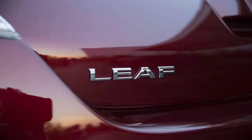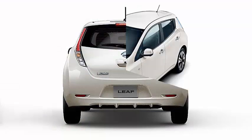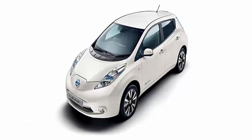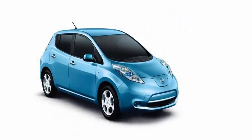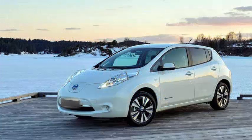Nissan has continued to reveal features before the release of the next-generation Leaf, announcing today that the next-generation electric vehicle will have a so-called e-pedal that can be used to accelerate, slow down, and reach a complete stop. The single-pedal operation is a feature built into a series of electric vehicles as a way to simplify driving and recover lost energy during deceleration.